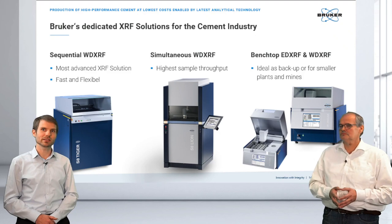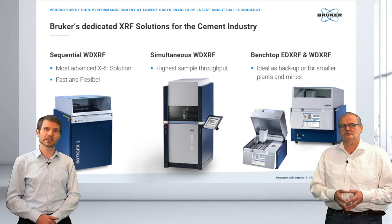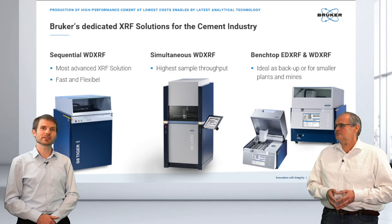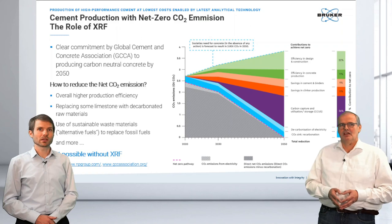One highlight: as you can see for the benchtop equipment, they are equipped with an XY auto changer — unique with Bruker benchtop equipment. This also means we can put these into automated environments, with full integration possibility even with benchtop systems.